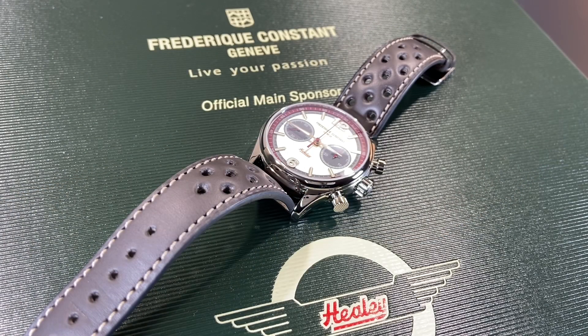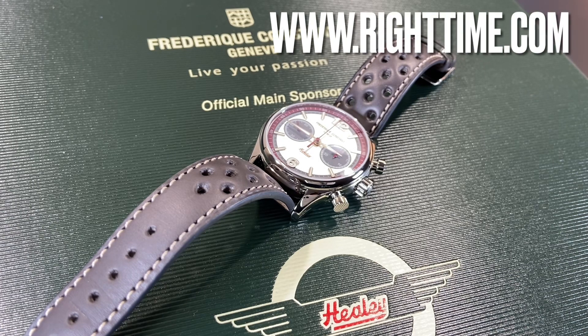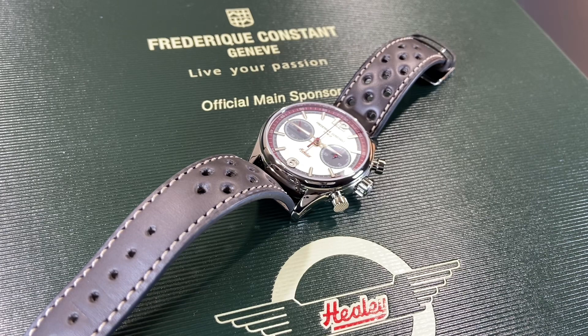For those looking to add something unique and fun in a limited edition to their watch collection, we highly recommend this amazing Frédéric Constant Vintage Rally Healey. If you'd like to purchase this or any of our other watches, please visit us at righttime.com or give us a call and we'd be happy to help. As always, thank you so much for stopping by and we'll see you next time at Right Time.